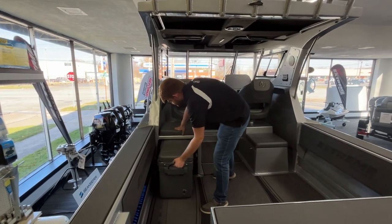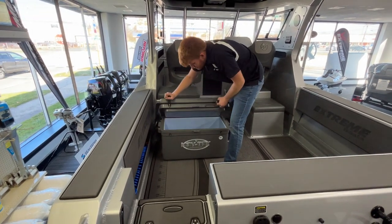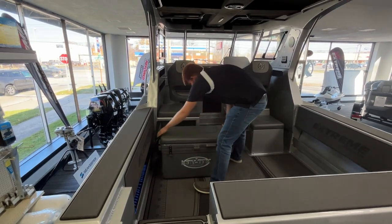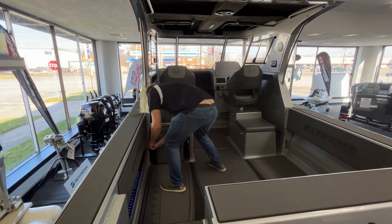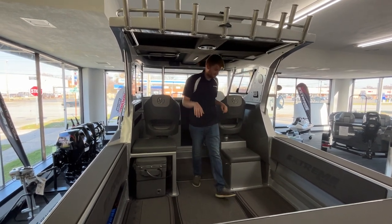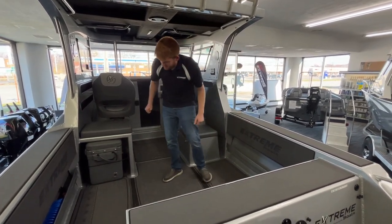We have our Icy Tech cooler with built-in cushion, which also doubles as another seat. We have two swivel captain's and companion's chairs, both with bolstered seating modules. We also have our little measuring tool here for your fish.